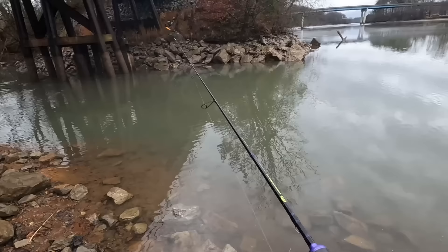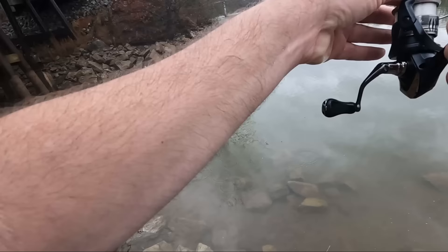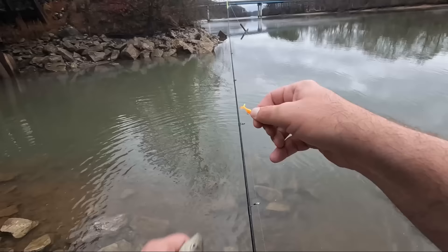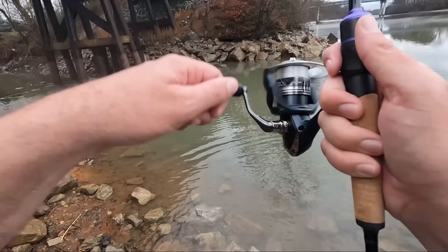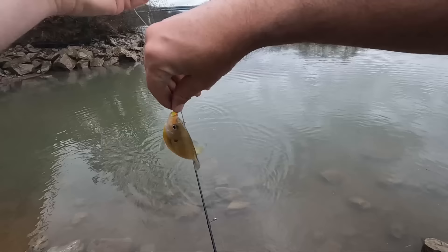Why are they not hitting right there? Let's try over there. Oh, over there they're hitting! All right, that's a thicker one - nice bluegill. Let's try that again, right off that pillar. Boom, thumped it. Another bluegill.